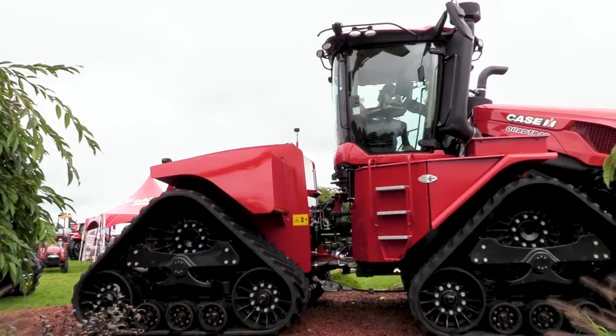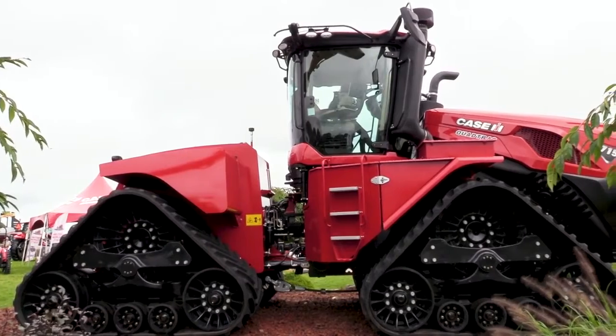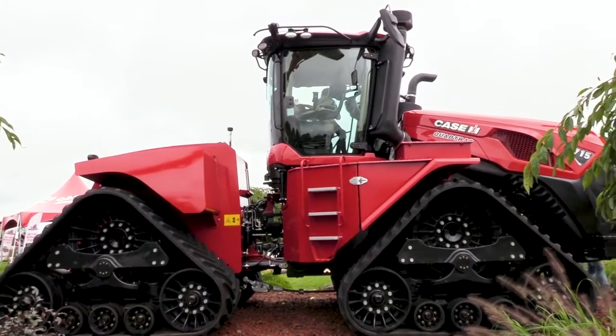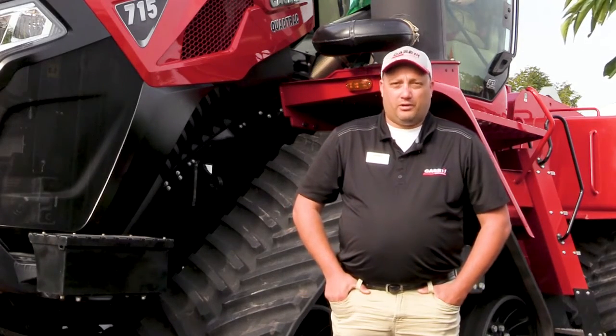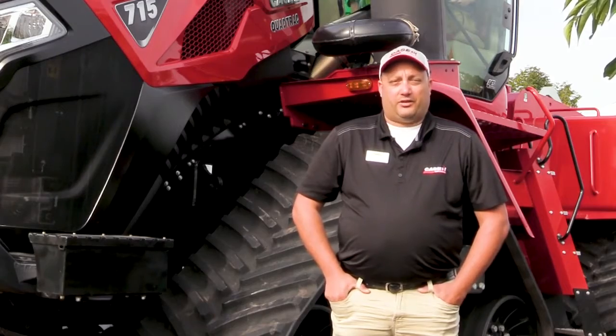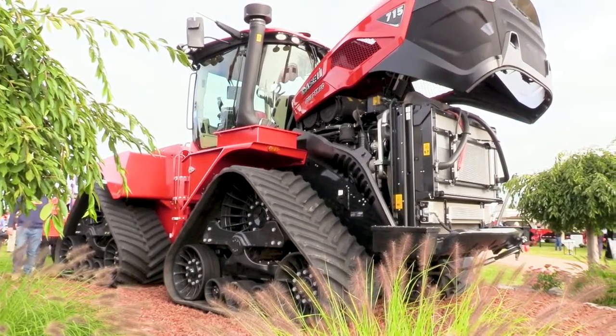As you can see, we have the new hood styling and we are really proud to present this tractor to the Woodstock Farm Show this year. What is really particular about it is that right now in the world, it's the tractor having the most high-horsepower engine available.